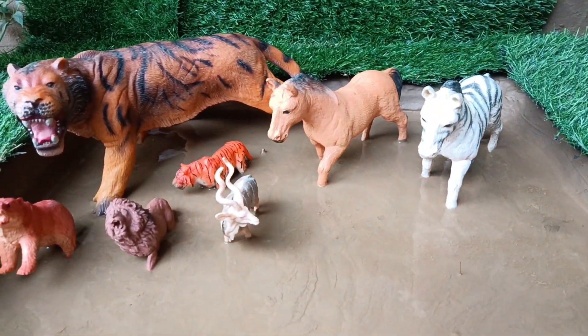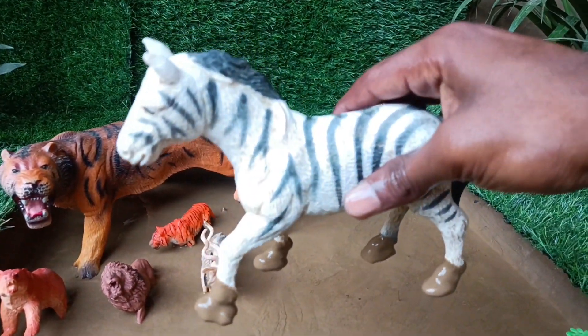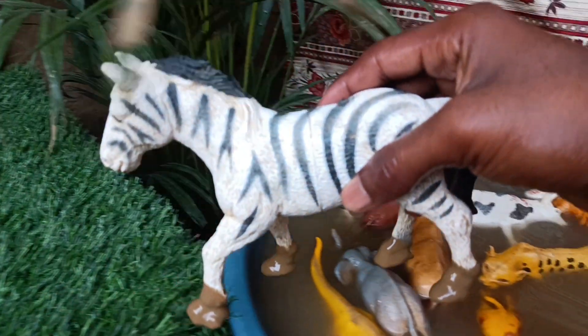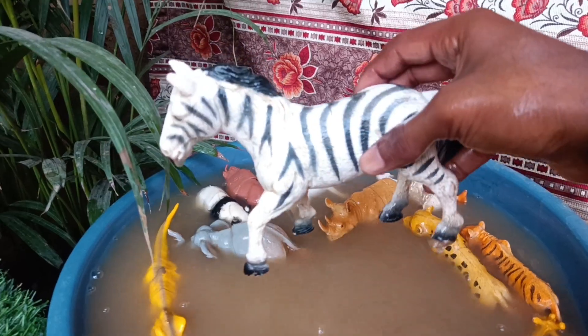Now you have the next animal — the zebra. It is very big. We are taking it out of the mud and cleaning it. Zebras have a black and white body pattern used to confuse predators in the flock.